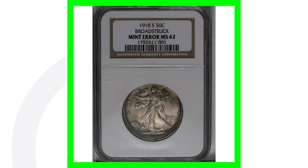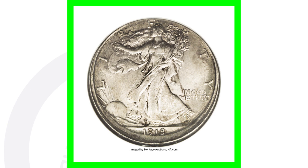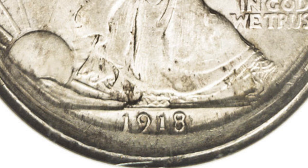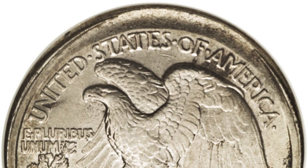Moving on to a 1918-S Walking Liberty half dollar — a 90% silver half dollar, one of my favorite US coin designs ever made. It has been broad struck, and because of that error this coin sold for over $5,000. We can see that error taking place on the coin there.